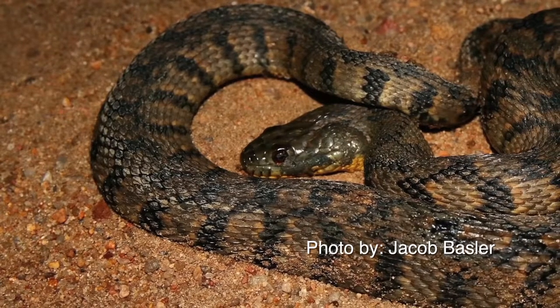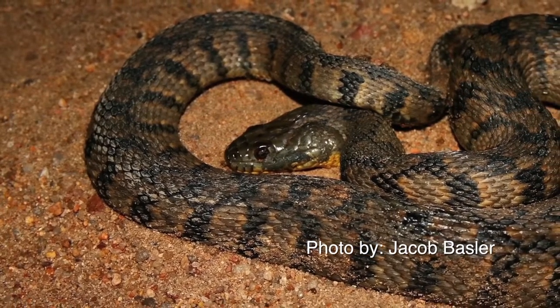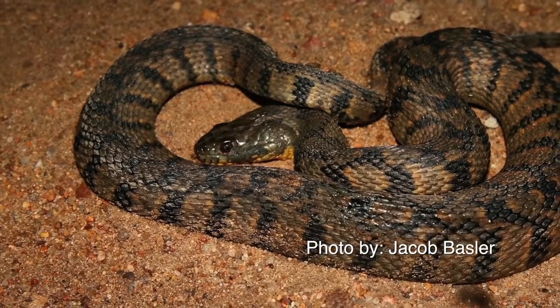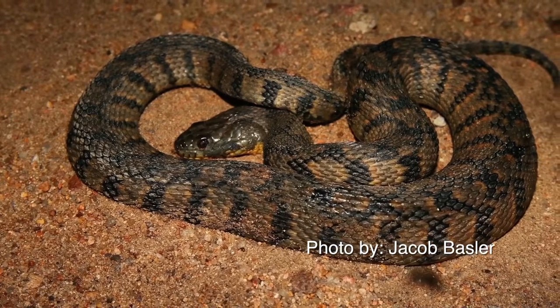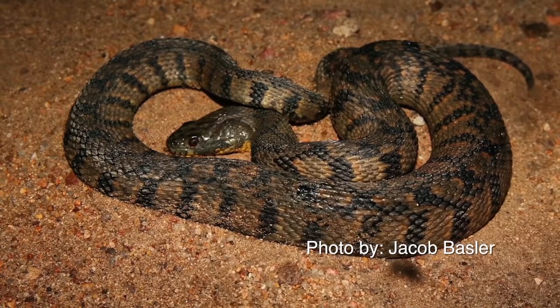Mating probably takes place right after emergence from hibernation. Many males may court one female at the same time. The females are usually quite a bit larger than the males. The pair usually will select a basking perch, such as a shrub or branch overhanging water for mating, though they have been observed on the banks or even in the water.